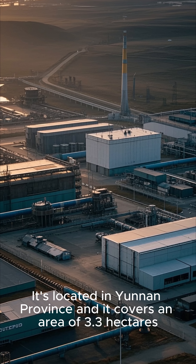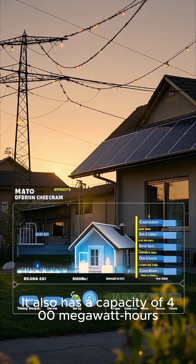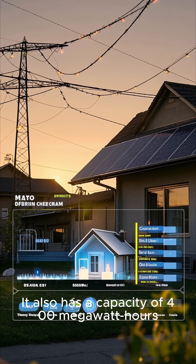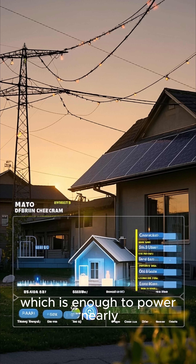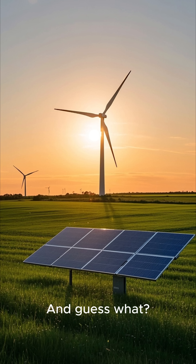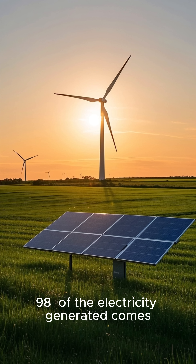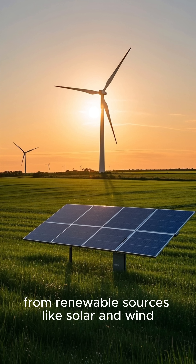It's located in Yunnan province, and it covers an area of 3.3 hectares. It also has a capacity of 400 megawatt hours, which is enough to power nearly 270,000 homes every year. And guess what? 98% of the electricity generated comes from renewable sources like solar and wind.